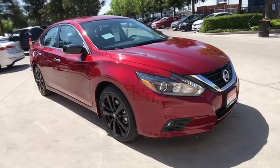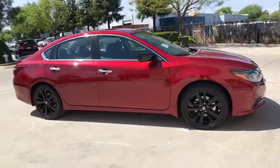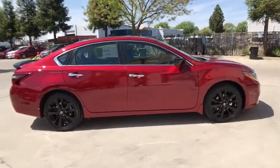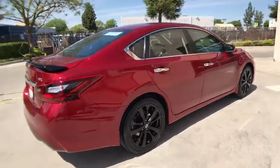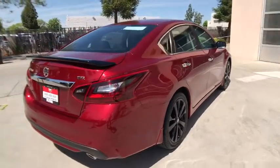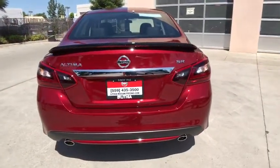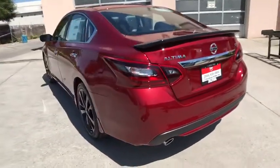2017 Altima. The Nissan Altima offers advanced features to make life easier, including push-button ignition, which comes standard. Combine that with a powerful V6 or efficient four-cylinder engine, six standard airbags, and over 5,000 quality and performance tests, and you'll see the Nissan Altima is made to drive and built to last. Here are some of this vehicle's great options.